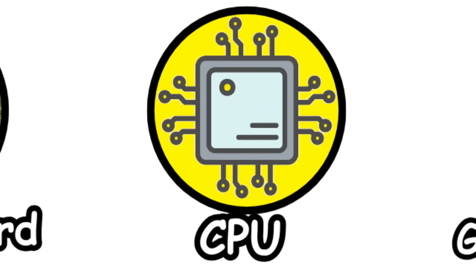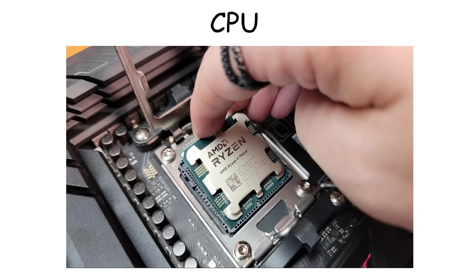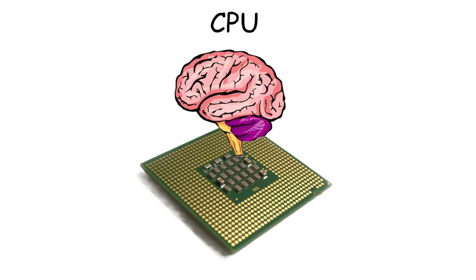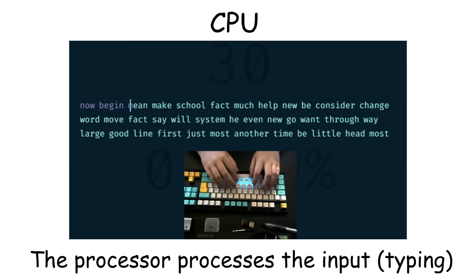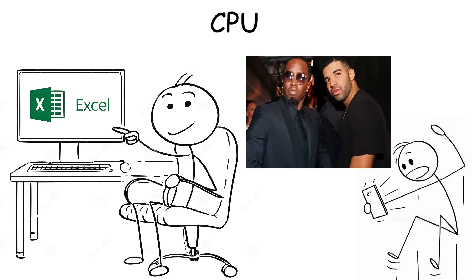CPU. The central processing unit, or processor, is a small square chip that sits on the motherboard, usually covered by a cooling fan. It's often called the brain of the computer because it handles every single calculation and instruction needed to make everything work. For example, when you type something and it shows the words you type, opening a program, or doing things like browsing the internet — it's all the CPU's role.